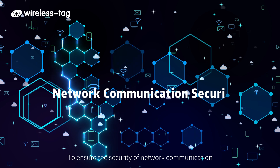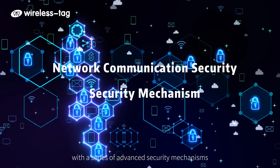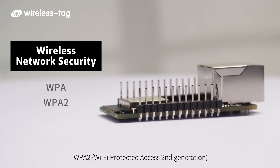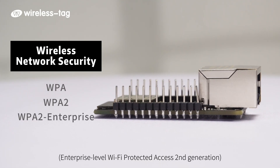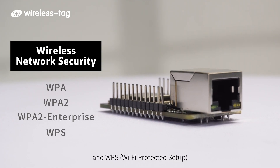To ensure the security of network communication, the module is equipped with a series of advanced security mechanisms, covering WPA (Wi-Fi Protected Access), WPA-2 (Wi-Fi Protected Access 2nd Generation), WPA-2 Enterprise, and WPS (Wi-Fi Protected Setup).